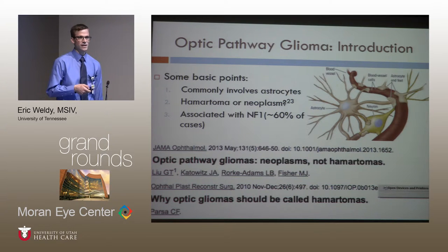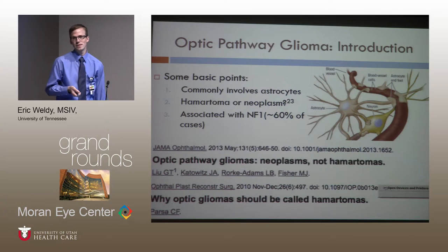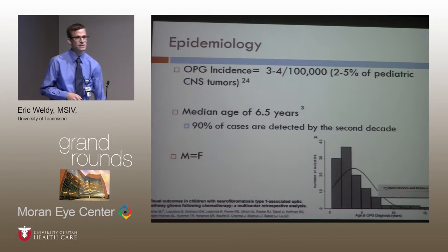One article said definitively they're neoplastic — invasive, aggressive, they grow backwards, definitely neoplastic. Another article from the Ophthalmic Plastic and Reconstructive Surgery Journal said they should be called hamartomas because they're quiescent and don't invade. Maybe it's a spectrum. Your classification could spill over into treatment: if you think it's more neoplastic, you might treat more aggressively. There is a strong association with NF1, which is seen in 60% of cases.